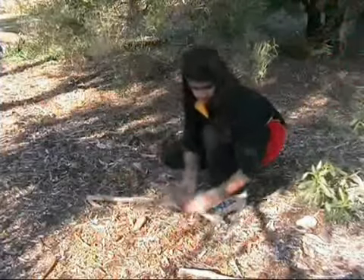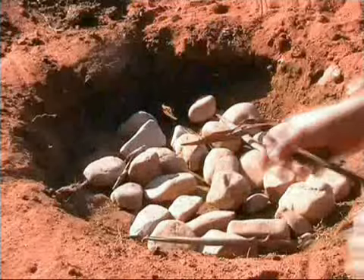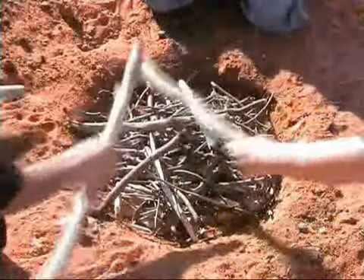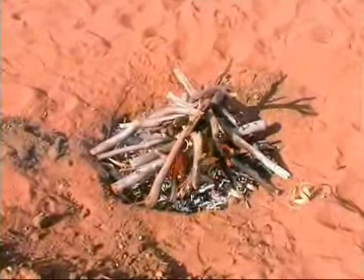Suitable wood was collected. Today we have to be careful not to use wood that has been treated. Small pieces of wood such as bark were put on top of the stones and the larger pieces were stacked on top. The fire was then lit and allowed to burn down to hot coals.